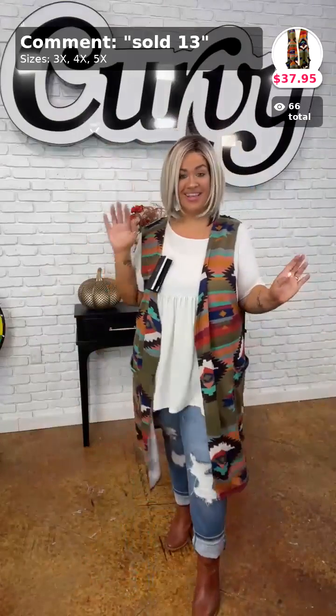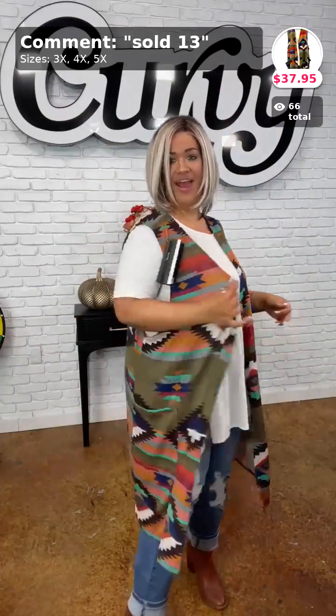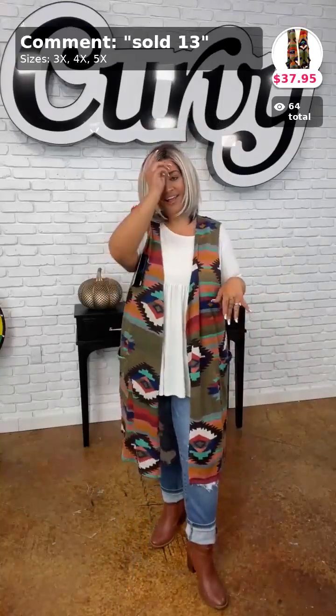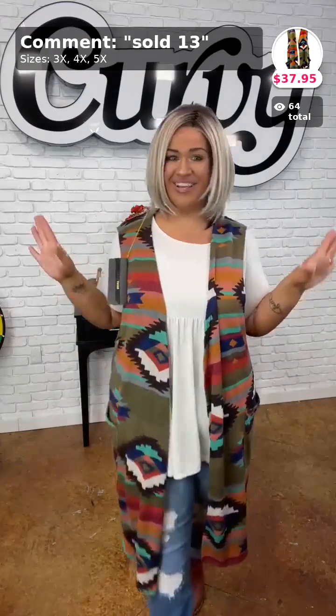I love this outfit and this wig — I would totally wear this on a regular basis. This ivory with this cardigan is a perfect outfit. Comment down below sold number 13 if you want to purchase this vest.